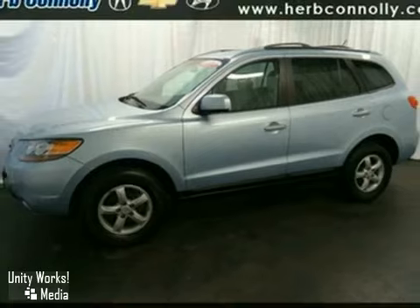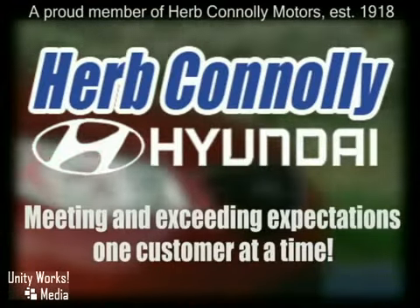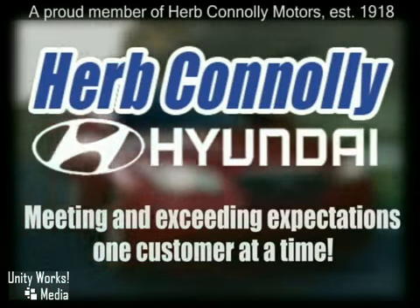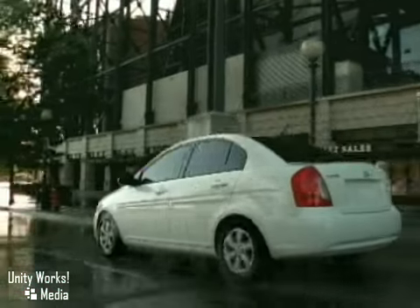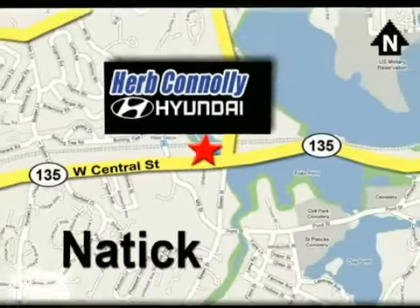Come on in and take a look. Herb Connolly Hyundai, meeting and exceeding expectations, one customer at a time. Stop in today. We're conveniently located at 157 West Central Street in Natick, Massachusetts.